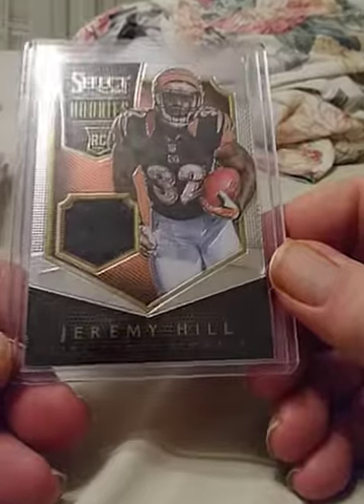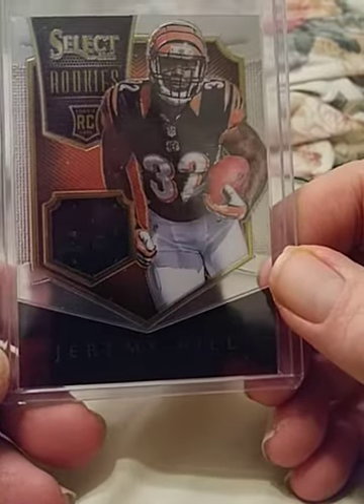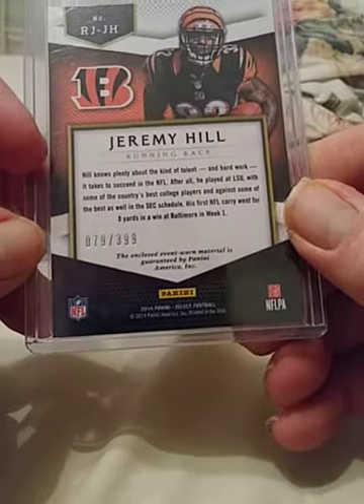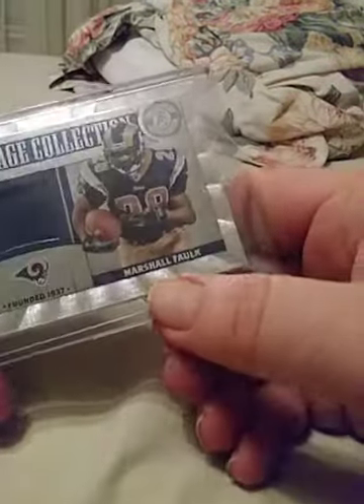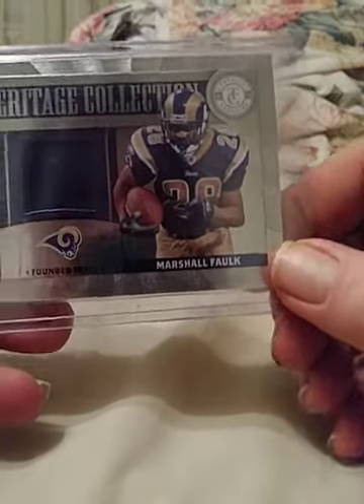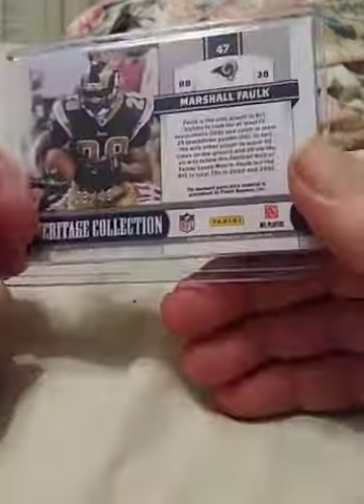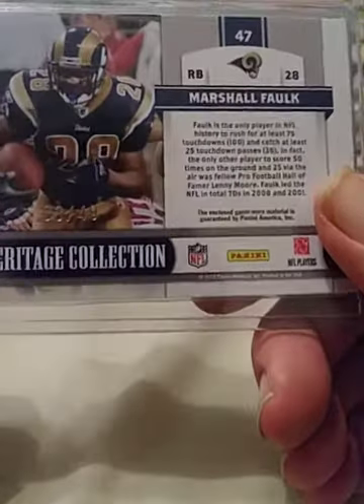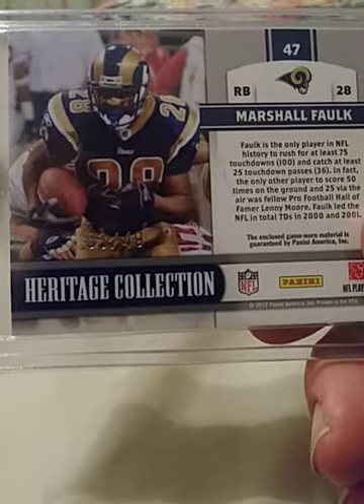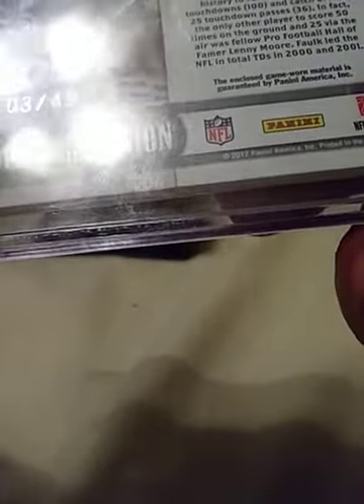Jeremy Hill — Select Rookies insert rookie card, this one is numbered 79 of 399. Nice card. And 2011 Totally Certified Heritage Collection Marshall Faulk — a beautiful card. And his number — number 3 of 49. That's a low print, 3 of 49. Very nice card.